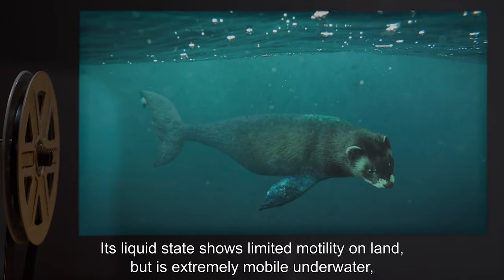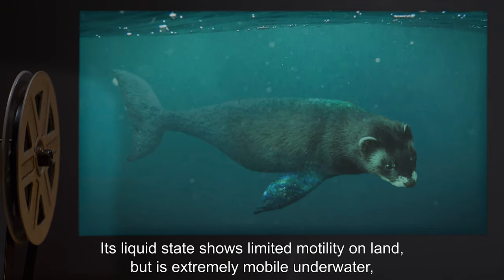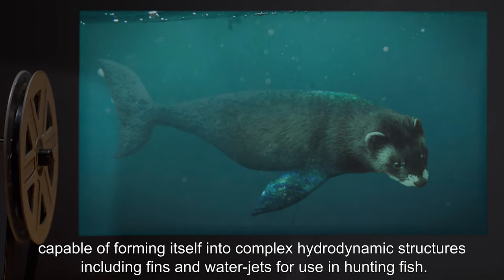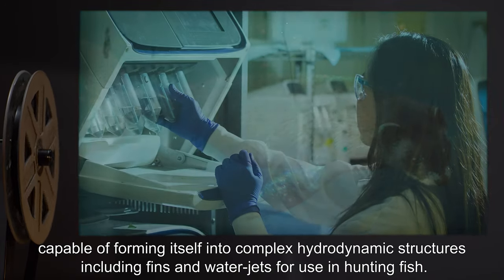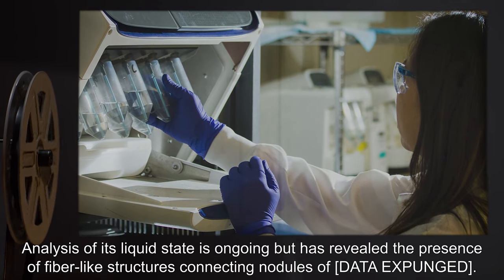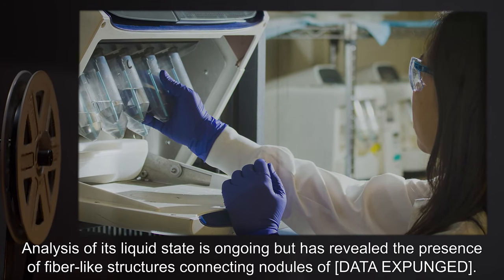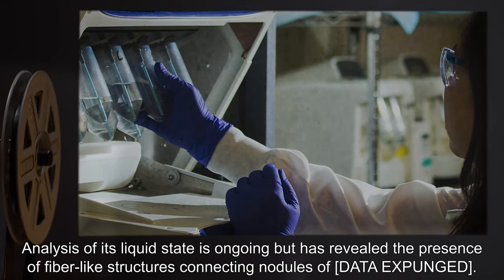Its liquid state shows limited motility on land, but is extremely mobile underwater, capable of forming itself into complex hydrodynamic structures, including fins and water jets, for use in hunting fish. Analysis of its liquid state is ongoing, but has revealed the presence of fiber-like structures connecting nodules of [DATA EXPUNGED].